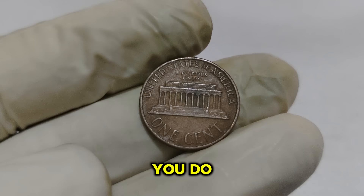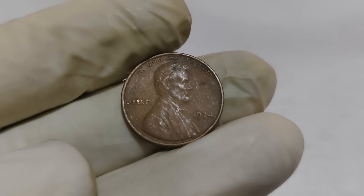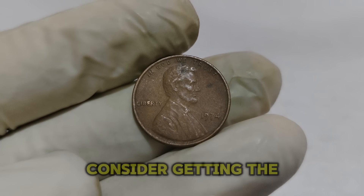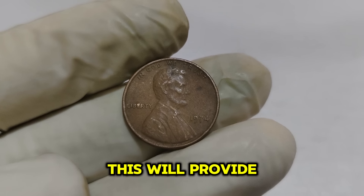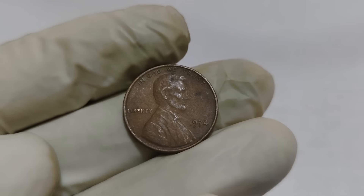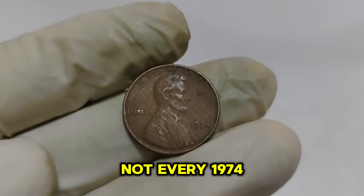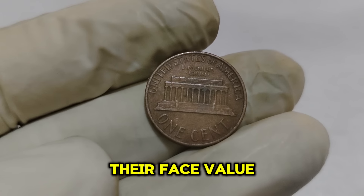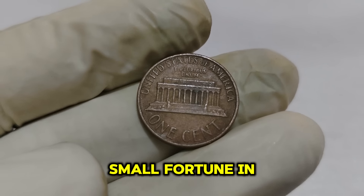If you think you have a valuable 1974 Lincoln penny, handle the coin with care — avoid touching the surface with your fingers to prevent oils and dirt from affecting its condition. Consider getting the coin professionally graded by a reputable grading service, which will provide official certification of its condition and authenticity. Remember, while it's exciting to discover potentially valuable coins, not every 1974 penny will be worth a fortune. The vast majority are still worth face value. However, if you find one in extraordinary condition, you might be holding a small fortune.